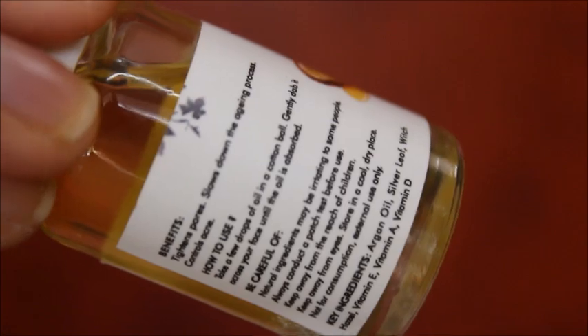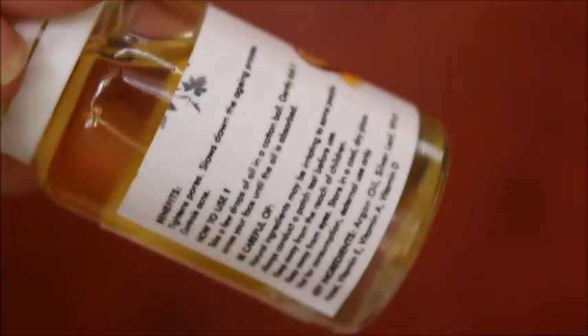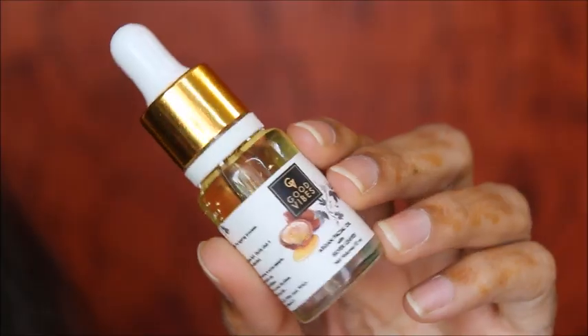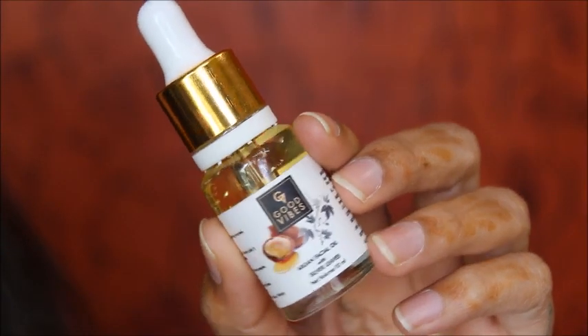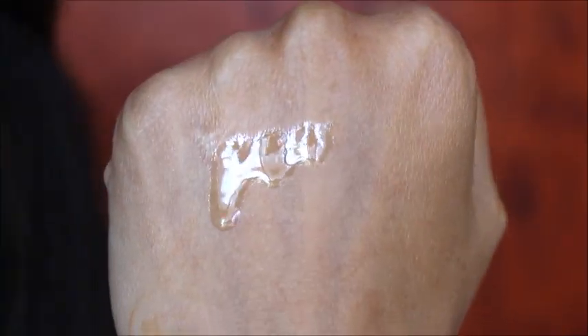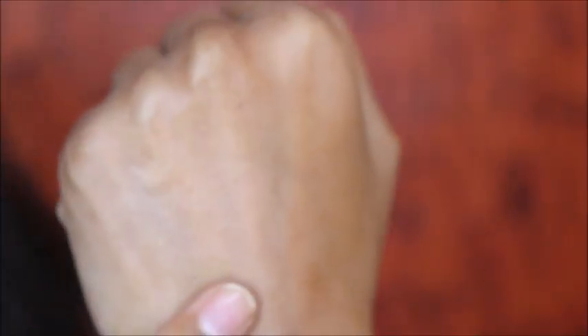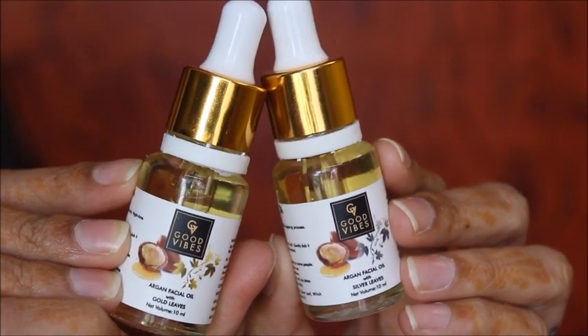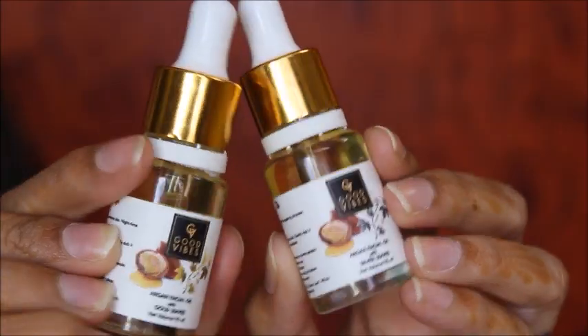The bottles look the same — once you see underneath only then you get to know whether you are using silver leaves or golden leaves. The benefits of this oil are that it tightens pores, slows down the aging process, and controls acne. This is how the oil looks, and once I blended it into my skin it absorbed just like the previous one — no stickiness, and it absorbed very quickly.